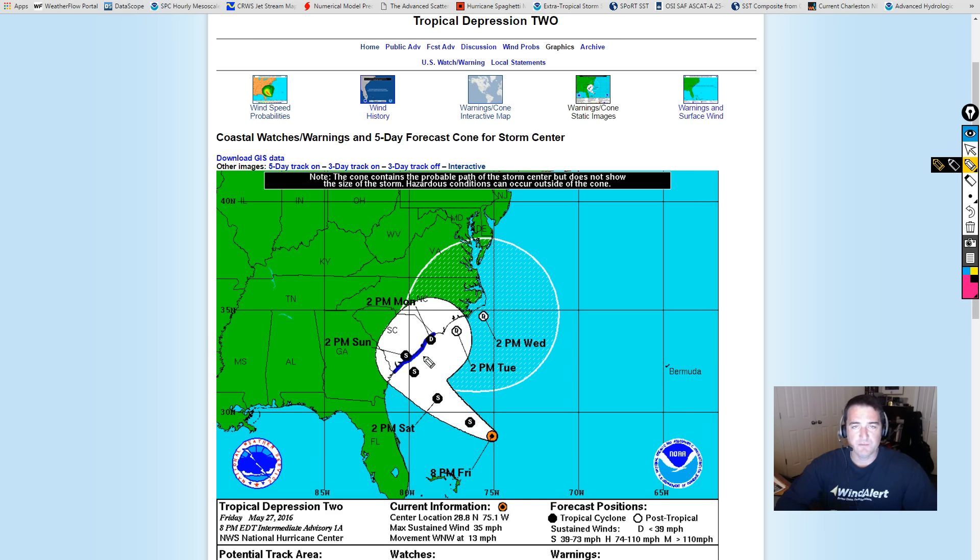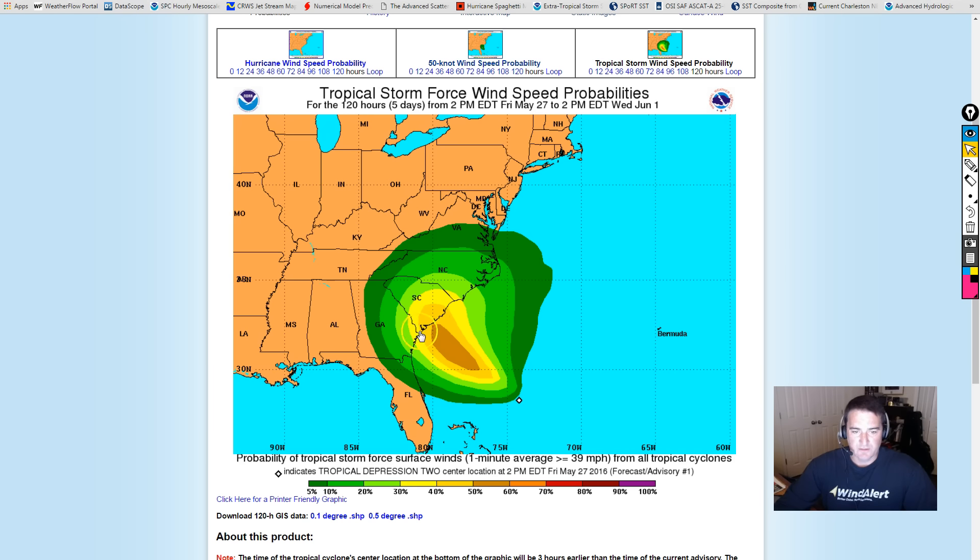The upper trough may also keep some shear on the system to keep it a little bit on the weaker side. We've always been of the opinion that this system would stay on the weaker end, and this is further evidence that it may do exactly that. Looking at the wind speed probabilities for the next five days, it keeps them very low for tropical storm force winds — about 40% for Charleston and 30% inland. That doesn't mean we won't see tropical storm force winds; we probably just won't see them sustained along the coastline.